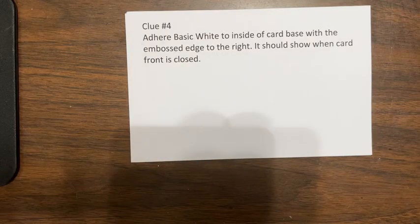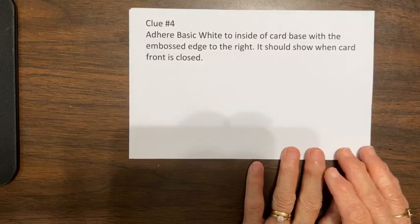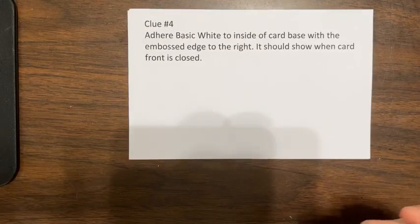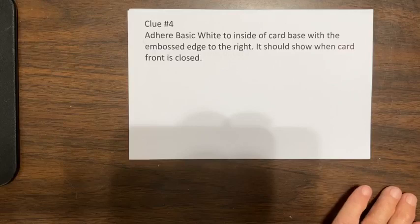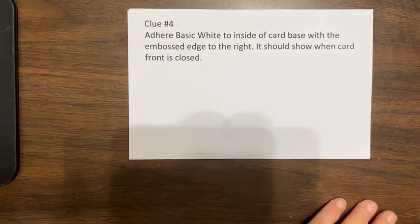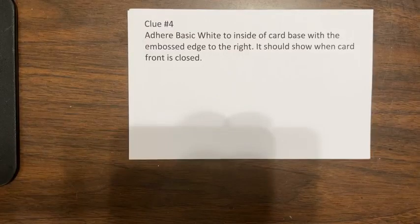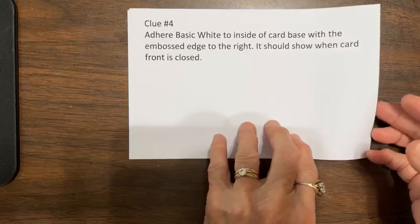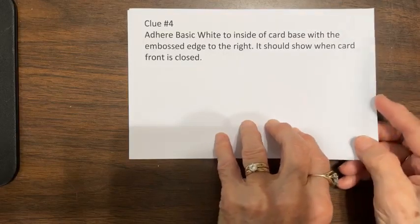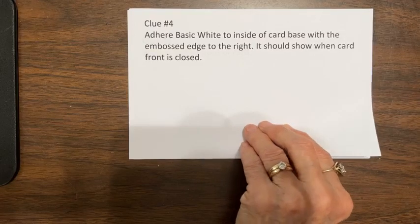Clue four. You're going to adhere that basic white to the inside of the card base with the embossed edge to the right, and it should show when the card front is closed. Jonna's just watching — you'll love this, you'll want to do it later. It's a really very interesting card. So adhere that basic white with the embossed edge to the right, and it should show when the card front is closed.